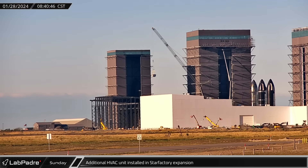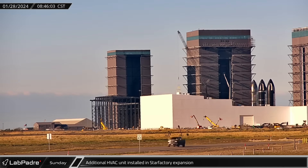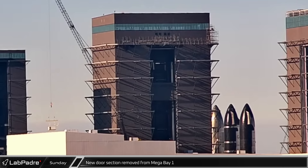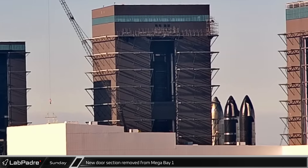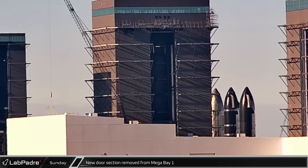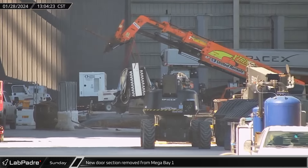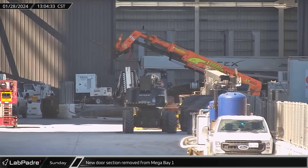Meanwhile, down Highway 4 at the build site, another GMK 7550 was busy at the Star Factory expansion. The recently delivered crane was being used to install additional HVAC units onto the roof of the building. Nearby, the installed door section on Mega Bay 1 was lowered back down to the bottom of the building, where the door was removed. It's not yet clear if this was an issue or just some type of initial test fit of the door.